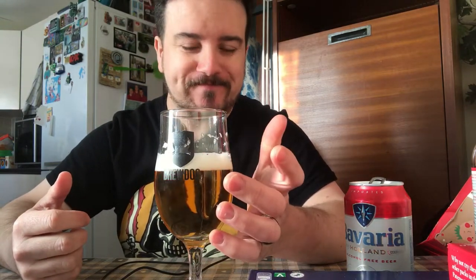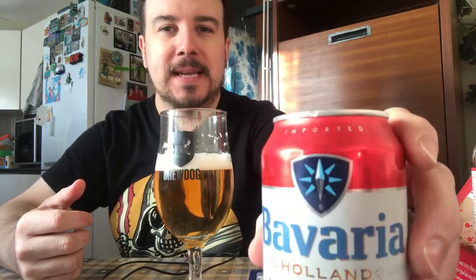Looks great, tastes great. I have got it chilled — I would suggest chilling it. That does the job. It's good beer, good non-alcoholic beer. So for me, yay or nay? That's a yay. I'll see you next time in dry January. Cheers for watching.